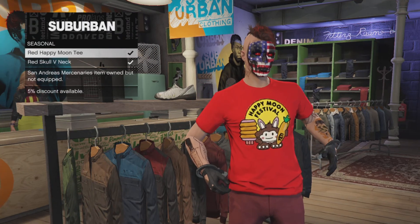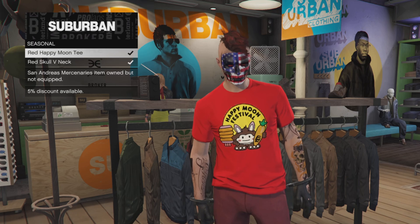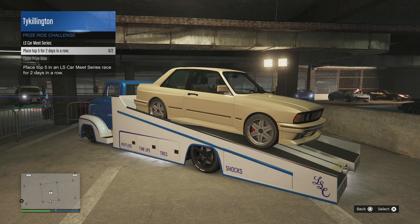When you log in for this week, you can get the Red Happy Moon Tee. This will be under the seasonal section, under the tops in the clothing store, so check that out. Your prize ride vehicle this week is going to be the Sentinel Classic — place top 5 for two days in a row. This is actually a really cool car, absolutely try to win this one, it's a lot of fun to drive with good customization as well.